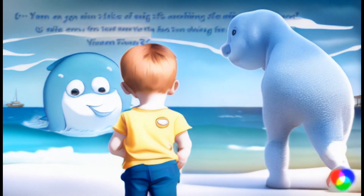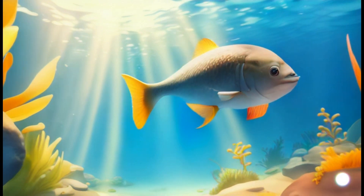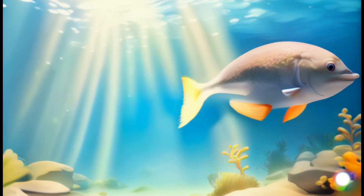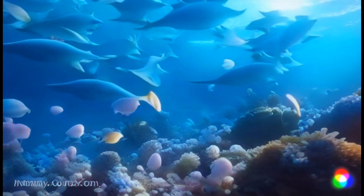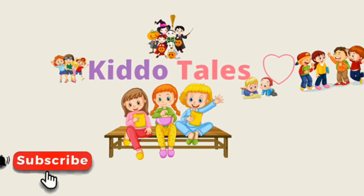That's a wrap for today's adventure, little explorers. I hope you had a whale of a time learning about marine fish. Until next time, swim on and keep discovering the wonders of the sea. Thanks for joining me on Underwater Adventures with Finn the Fish. For more videos like this, subscribe to my channel and hit the bell icon.